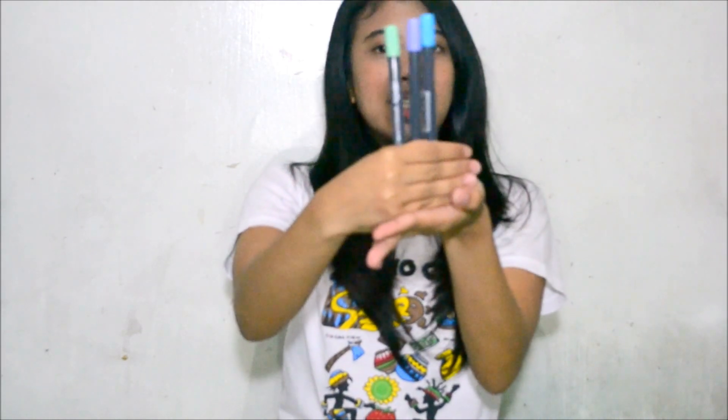The last thing that I got is these brush pens. I got one in green, in purple, and in blue. I don't really know how to use these because I have really bad handwriting, but I could try — I think I could practice.